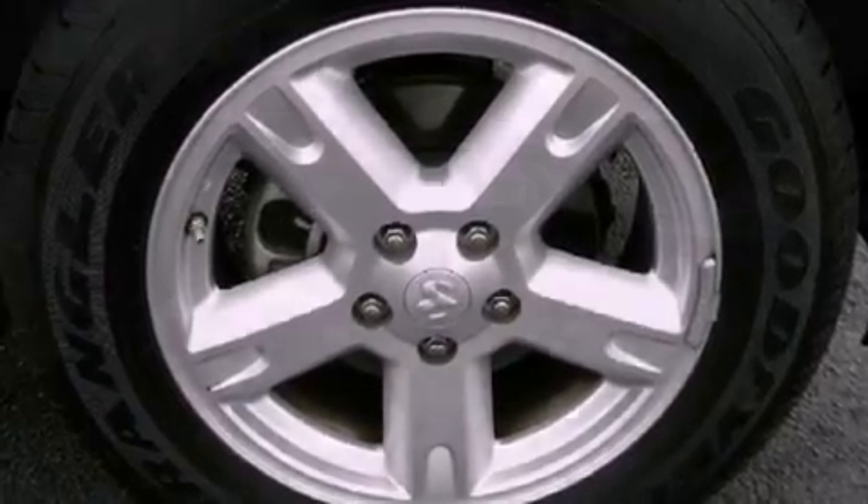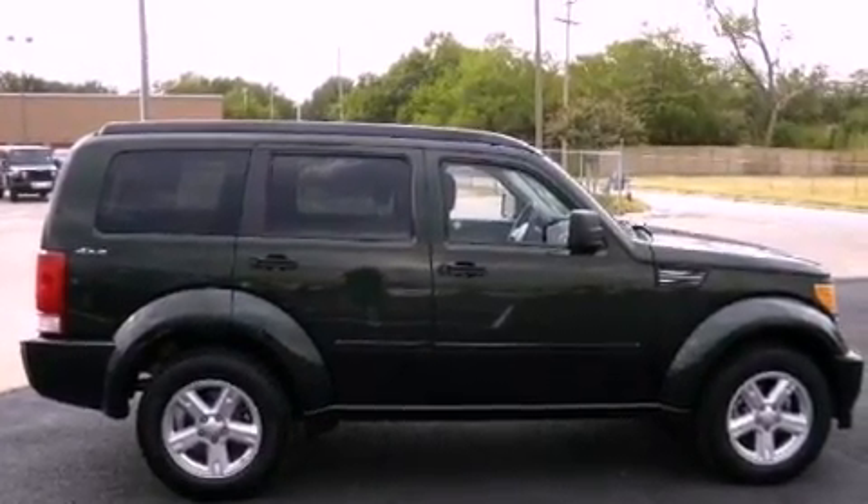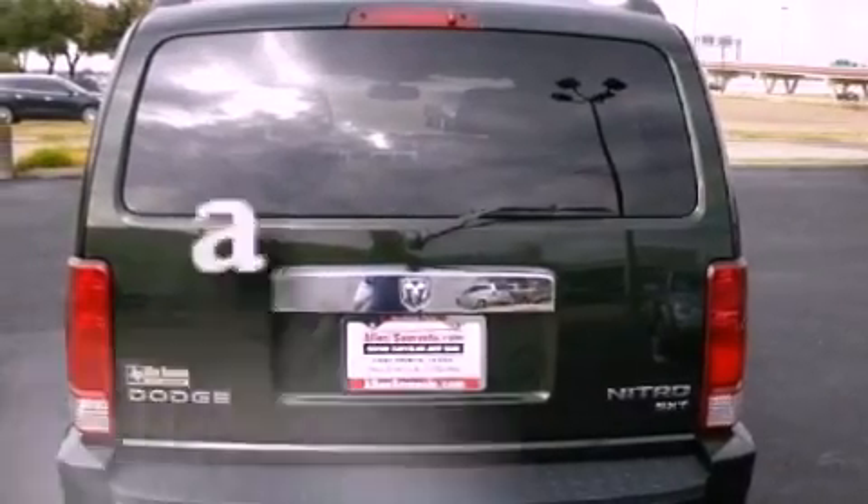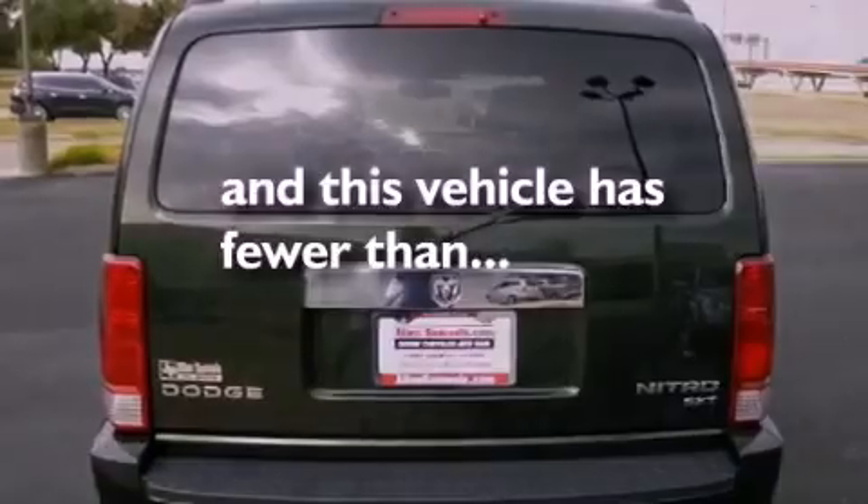Its top features include air conditioning, a rear window defroster, a rear window wiper, a leather-wrapped steering wheel, fog lamps, and this vehicle has less than 31,000 miles.